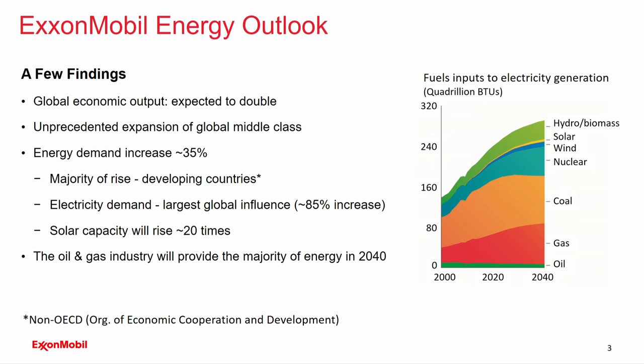Solar and wind are relatively minor contributors. If you look at the units on the y-axis — quadrillion BTUs — solar and wind, while they're going to be very important in our future, when the global need is measured in quadrillion BTUs, there are just certain realities with respect to wind and solar. So not all factors of the energy outlook are covered here, but it is projected that the oil and gas industry will provide the majority of energy demand out to 2040.